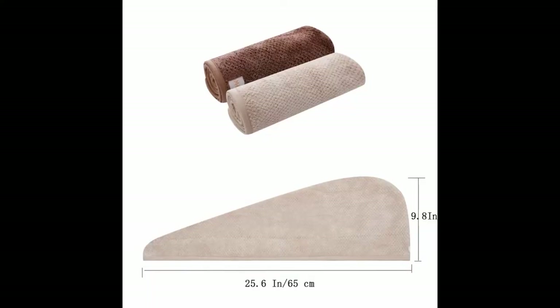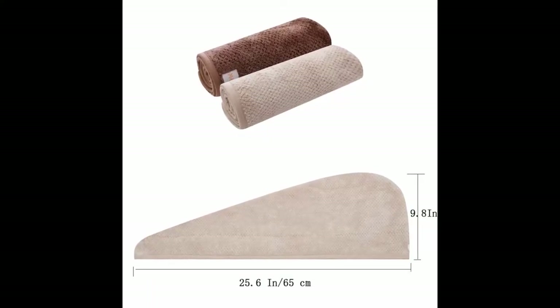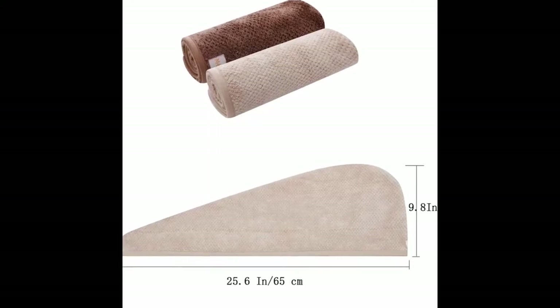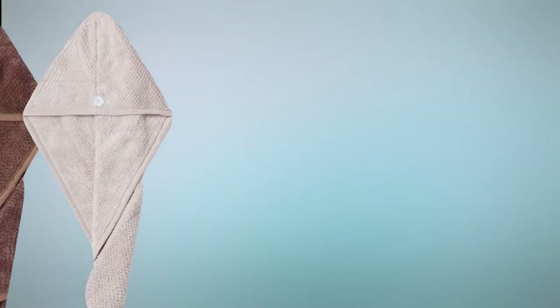The hair towel package includes a two-pack hair-drying towel, both measuring a size of 25.6 by 9.8 inches, which are large enough for most types of heads. This microfiber towel is both fashionable and practical, which makes it an essential thing for your household and bathroom.